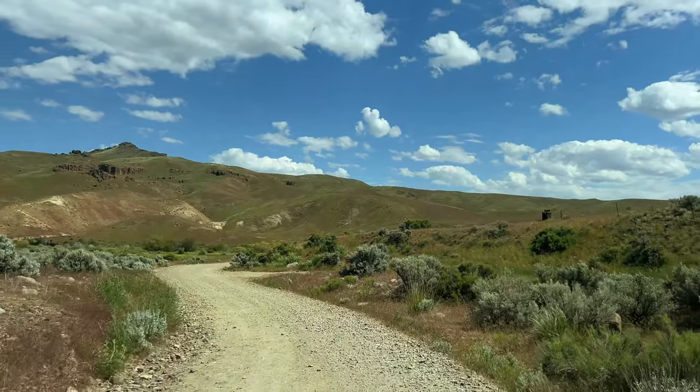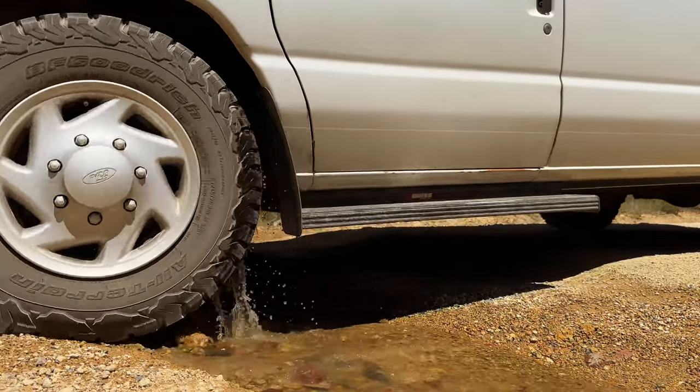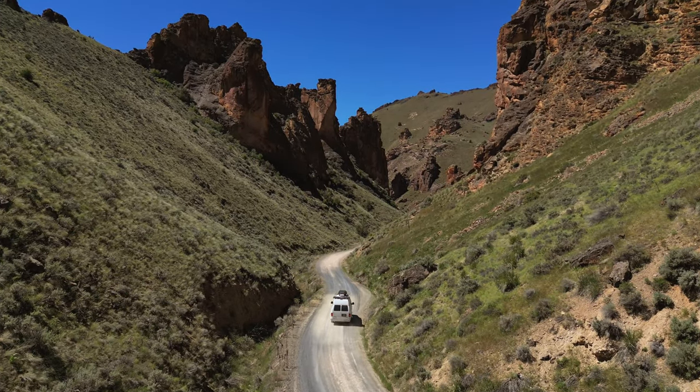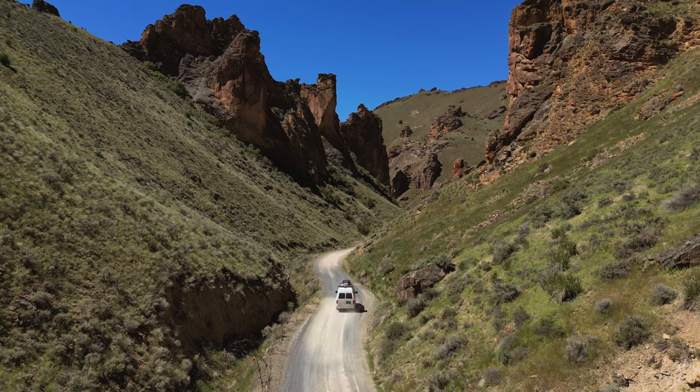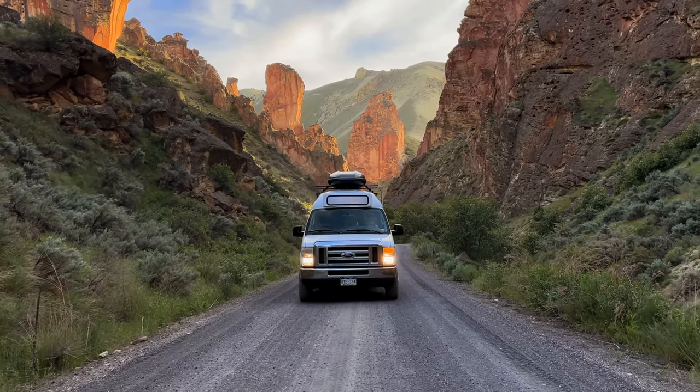Expect lots of washboard roads and likely some ruts, potholes, and small stream crossings. In dry conditions, all you need is a two-wheel drive vehicle with preferably high clearance. But in wet conditions, 4x4 and high clearance may be essential.